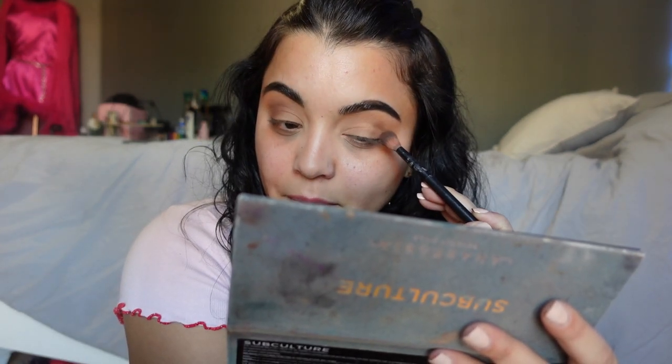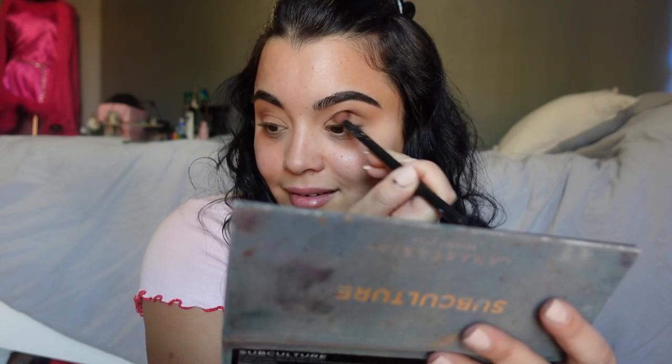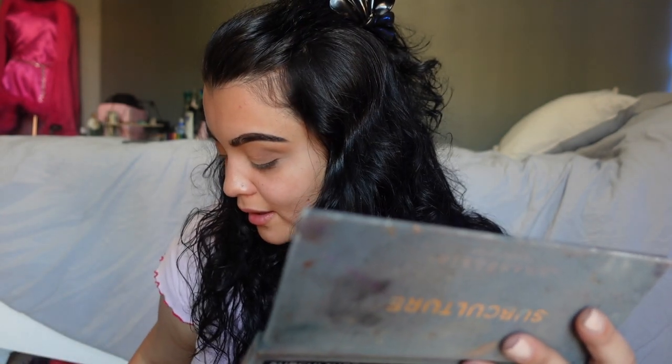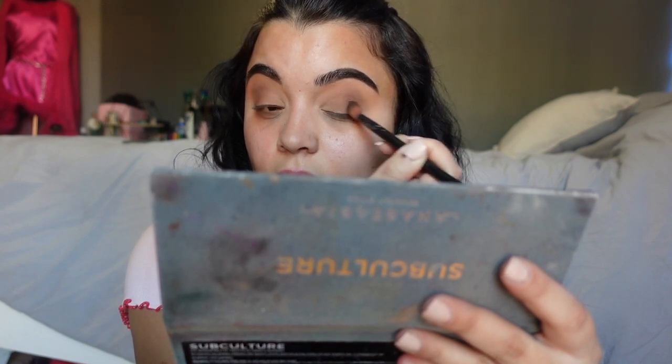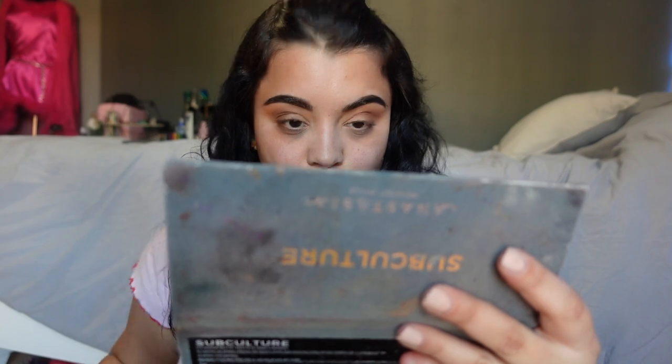We're going to do the other eye — map out your crease and then just pat there and go from there. I forgot how to explain makeup! I just dropped a broken eyeshadow all over my floor and my socks — my entire leg is blue.